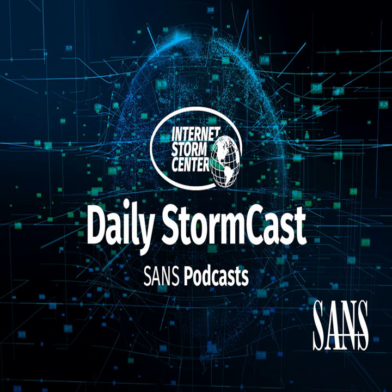Hello, welcome to the Monday, May 9th, 2022 edition of the Sands and its StormCenters Stormcast. My name is Johannes Ulrich and today I'm recording from Jacksonville, Florida.